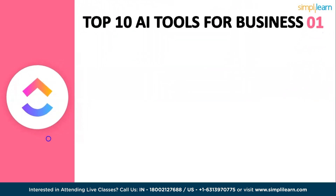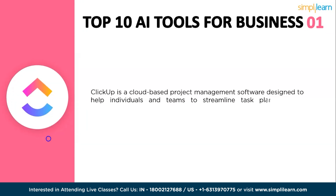The first tool is ClickUp. ClickUp is an AI-powered assistant integrated into the ClickUp productivity platform. It can help you with a variety of tasks including generating text, translating languages, answering questions, brainstorming ideas, and summarizing documents. ClickUp AI can generate text for a wide variety of purposes such as writing blog posts, creating marketing copy, or summarizing documents.